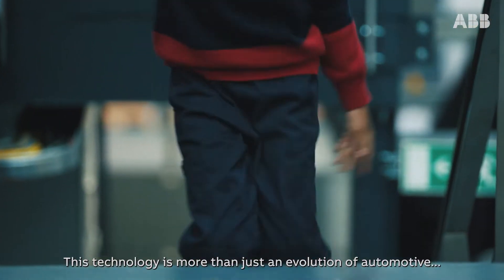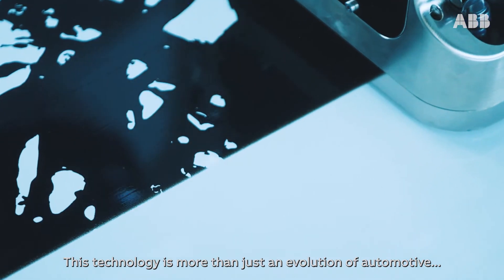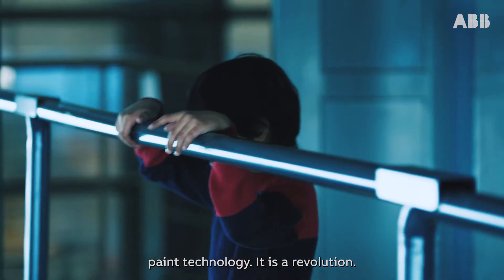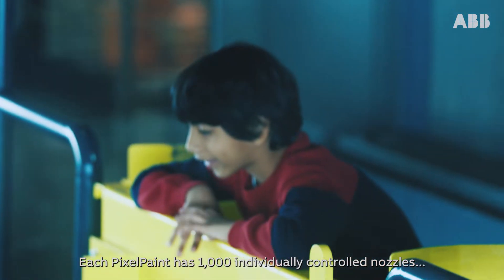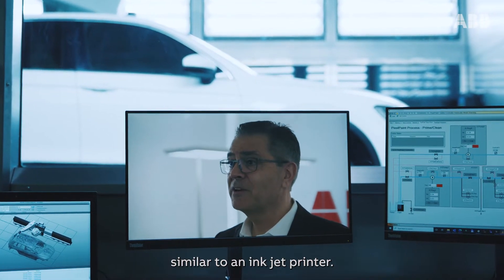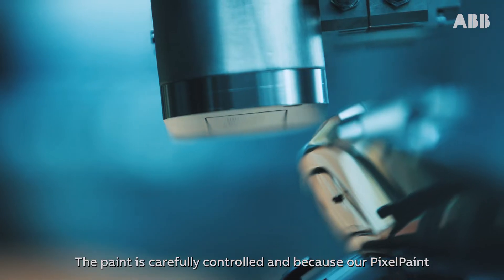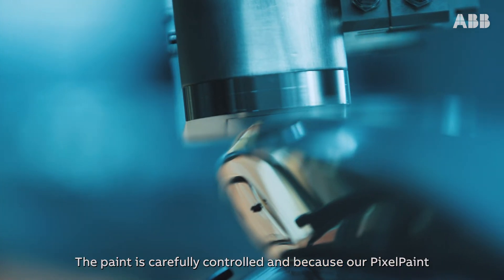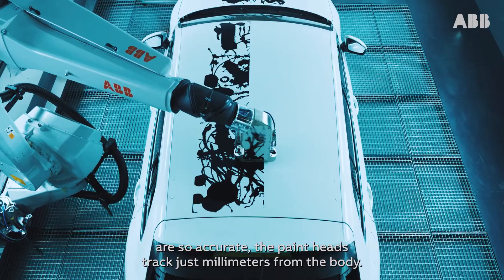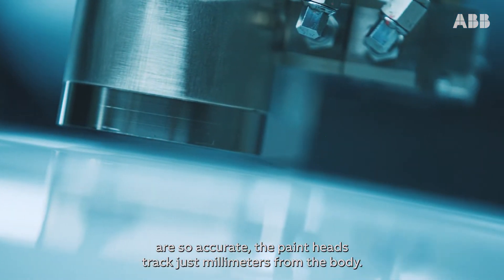This technology is more than just an evolution of automotive paint technology. It is a revolution. Each pixel paint has 1000 individually controlled nozzles similar to an inkjet printer. The paint is carefully controlled and because our pixel paint is so accurate, the paint heads track just millimeters from the body.